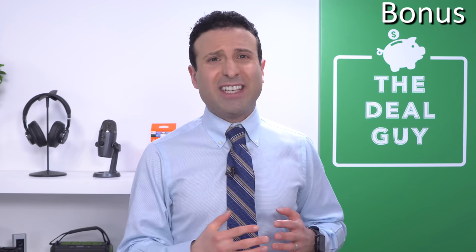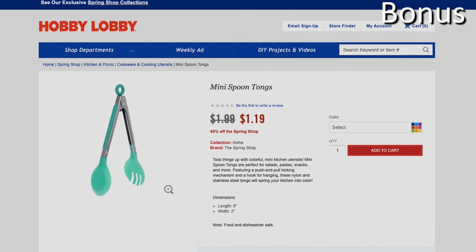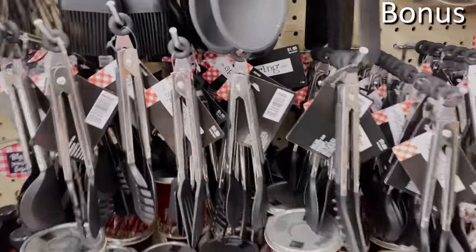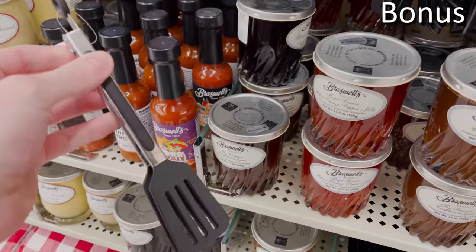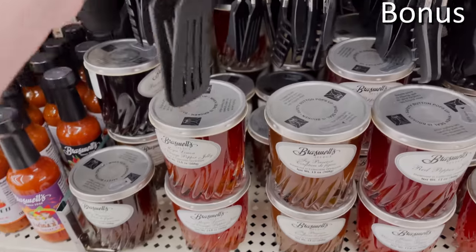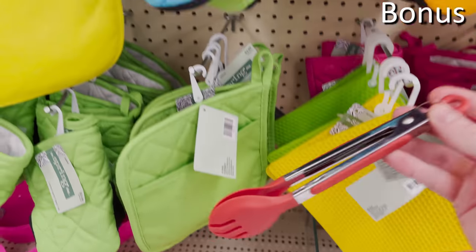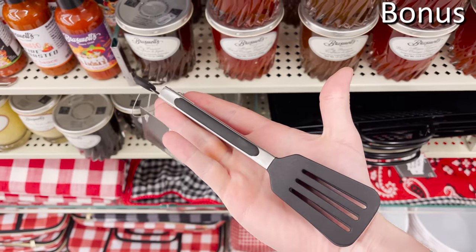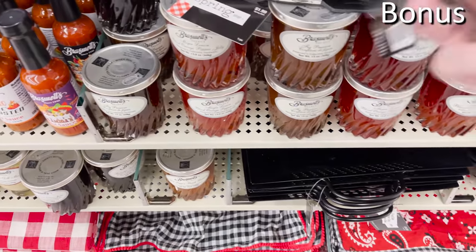Hobby Lobby bonus shopping secret number two: be aware of the tiny prices tied to mini products. Using this advertised mini spoon tong example from their weekly flyer — you'll often see some tantalizing prices tied to what Hobby Lobby categorizes as mini products. After having had a chance to survey these products in store, they look more reminiscent of what I would hand my three-year-old daughter for her play kitchen. They are tiny, smaller than my hand in many cases, and they are priced that way for a reason.